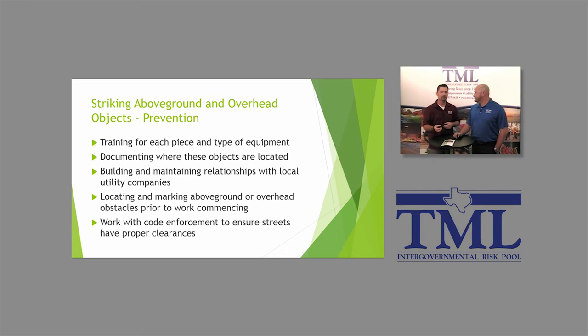Another thing people don't consider but is actually very effective: you can build relationships with local utility companies. By the National Electric Code, utility lines, communications lines, and anything above ground must maintain a certain clearance over the ground. If those lines are too low, you can document it and contact the utility companies. They don't want their equipment torn down, and we certainly don't want our members to tear anything down because that stops your operations and affects your future contribution.